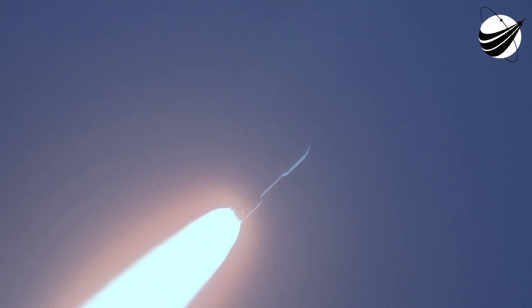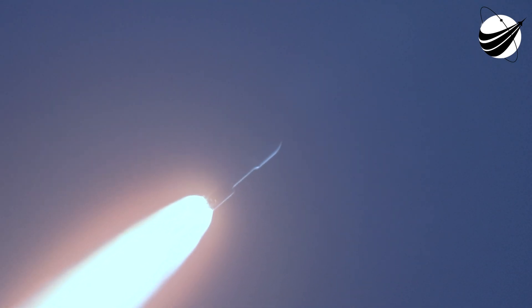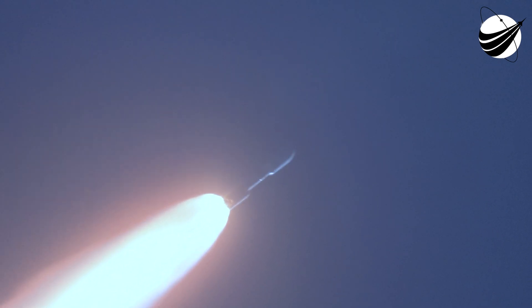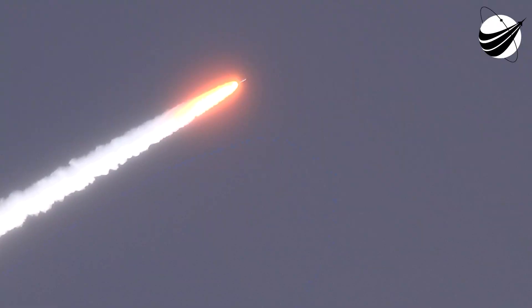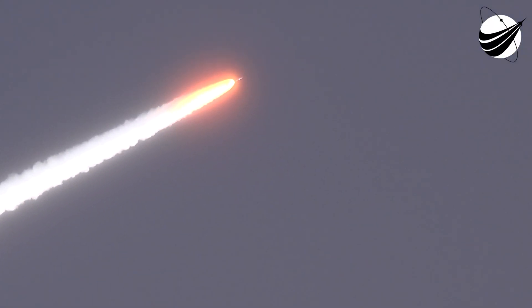SRB is burning normally, throttle level looks good. We are at highest throttle down, as expected, engine response looks good.